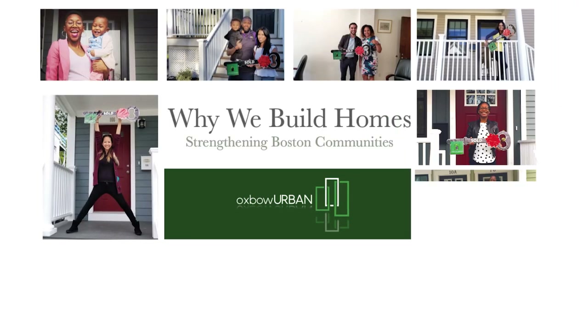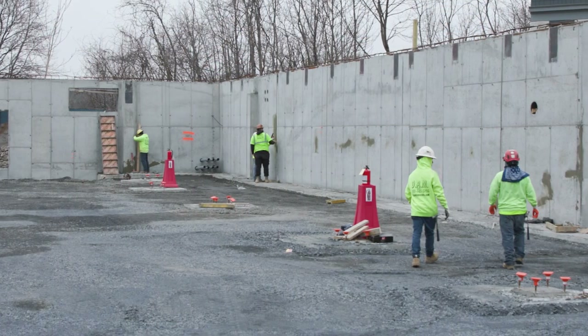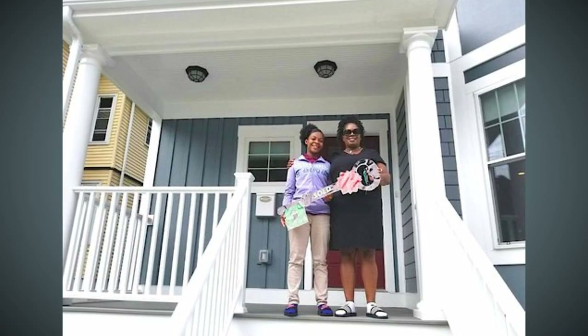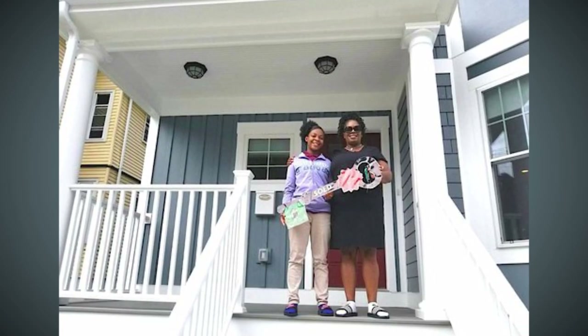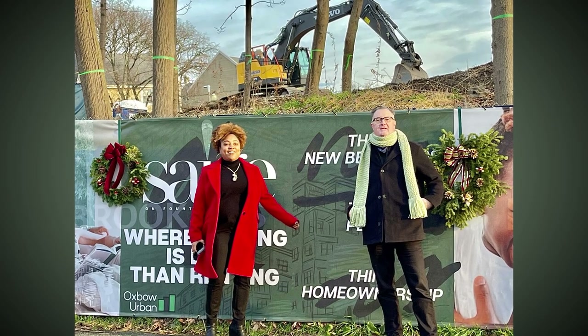Partners like Oxbow are one of the early partners that we've been talking to about homeownership production in communities of color and intergenerational wealth building for those families. Folks like Oxbow think about the totality of it — it's not just a project, there's a policy goal as well.